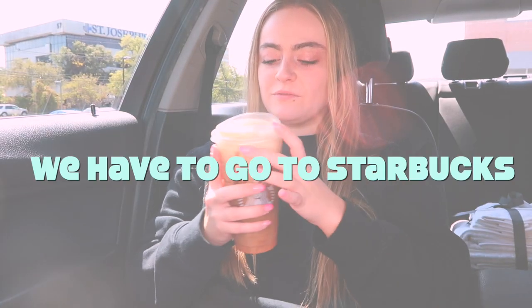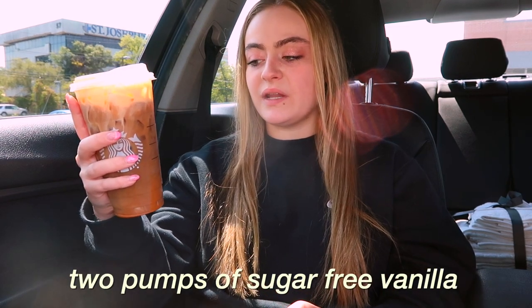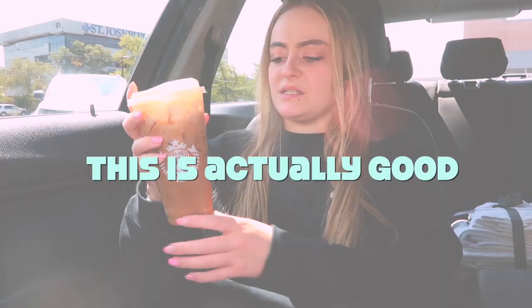First things first, of course we have to go to Starbucks. They didn't have my refresher so I wanted to try something new. I got a venti iced coffee with pumpkin cream cold foam on top, two pumps of sugar-free vanilla, no classic, and two pumps of pumpkin sauce. This is actually good.